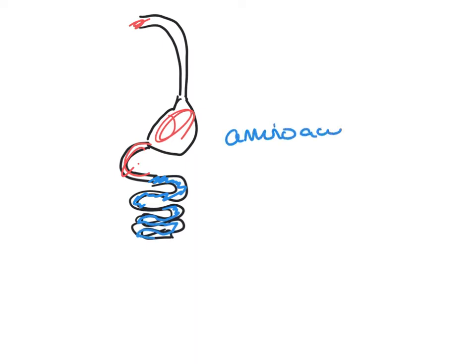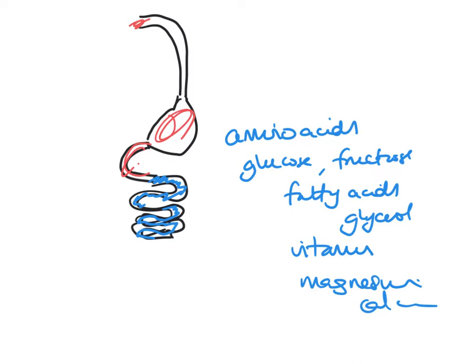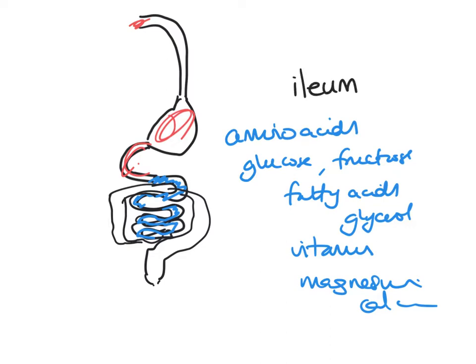At that point we've got things like amino acids, glucose, fructose, galactose, lots of monosaccharides, fatty acids, glycerol, vitamins, and minerals like magnesium and calcium. All of those nutrients need to be absorbed into the blood. If they're not absorbed, they would enter the colon, the large intestine, end up in the rectum, and pass out through the anus. So the ileum, part of the small intestine, its job is to absorb amino acids, monosaccharides, fatty acids, glycerol, minerals, vitamins, and water.